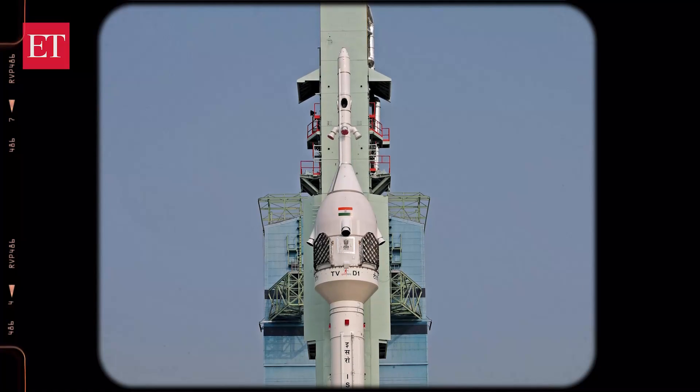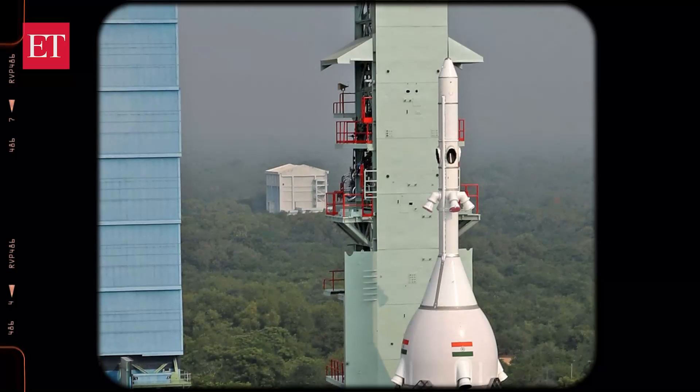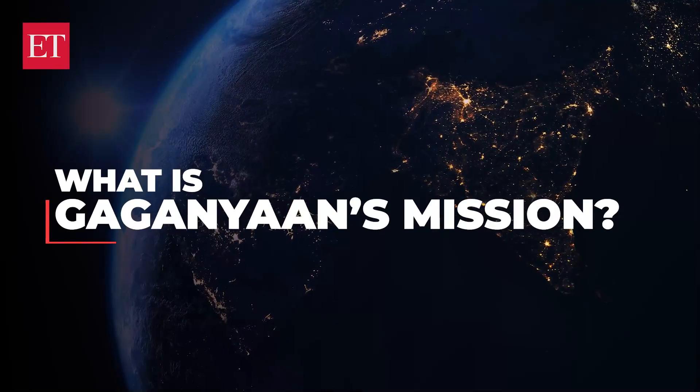In this video we will examine the mission's technical aspects, including the spacecraft, launch vehicle, and upcoming test missions and their significance for Gaganyaan's development. If you're watching this on YouTube, do remember to like, share, and subscribe.